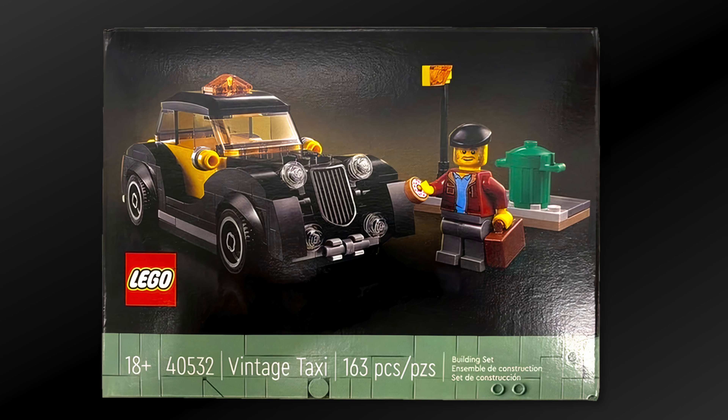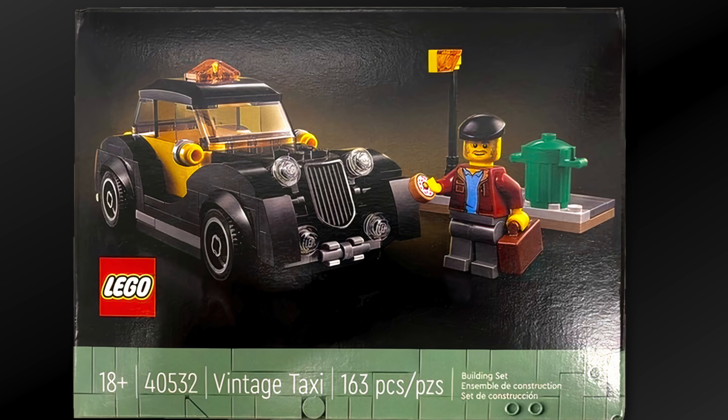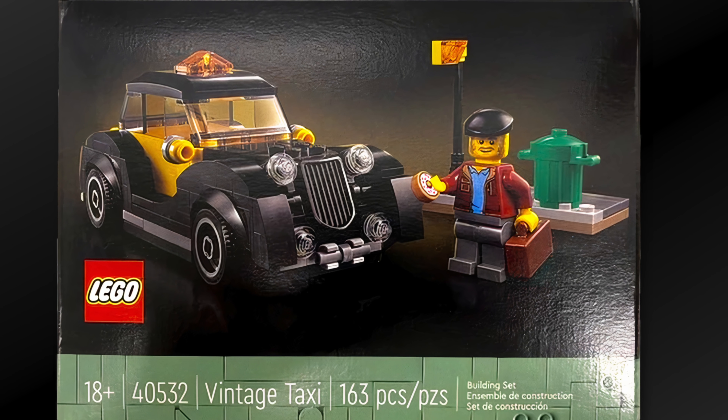I need your help to identify if there are any specialized parts in this gift with purchase, or if this is something you could build completely yourself. As of right now I'm not really seeing any specialized pieces, which for some people is a good thing, but for others it means this isn't that special of a set to celebrate the 15th anniversary of Lego Modulars.